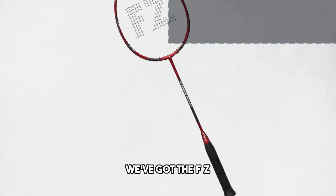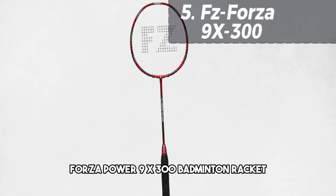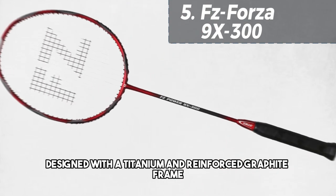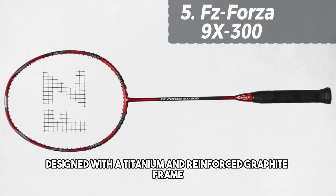Starting at number 5, we've got the FZ Forza Power 9 X300 Badminton Racket. This racket is a true powerhouse, designed with a titanium and reinforced graphite frame with a slim shaft.